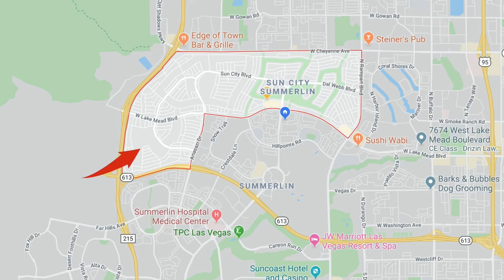Phase 3 is off of Lake Mead and Anasazi, between Anasazi and the 215. Phase 2 is off of Lake Mead, north of Lake Mead between the 215 and Sun City Summerlin. As you go up into the phases you get better views, the homes are a little newer, and depending on location the homes generally increase in price. A good chunk of the homes in phases 2 and 3 are on a golf course.